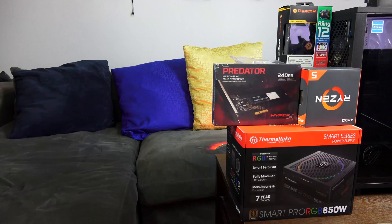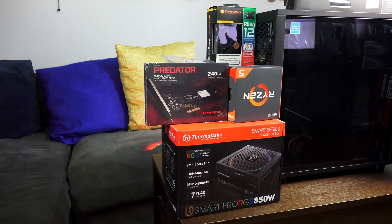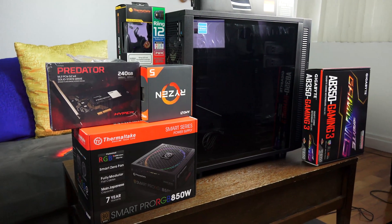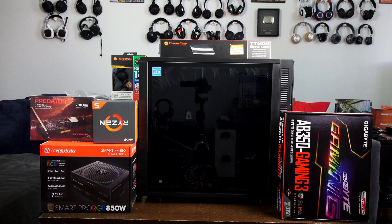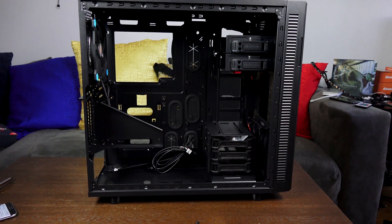All right guys, my Ryzen 5 gaming PC build review is here. I apologize it's taking longer than I said — I ran into some technical issues. I want to thank AMD, HyperX, Gigabyte, and Thermaltake for all the parts. I'm using the Thermaltake Suppressor F31 with tempered glass for the case, as well as the Thermaltake power supply. The Suppressor case has a lot of compartments, which I'm gutting out to keep things as clean as possible.